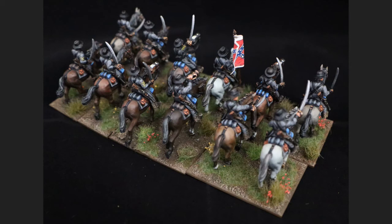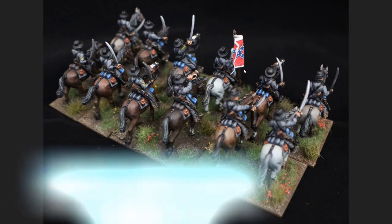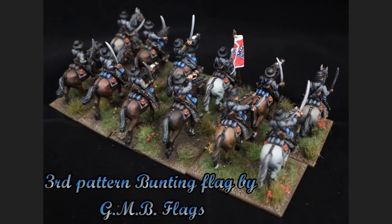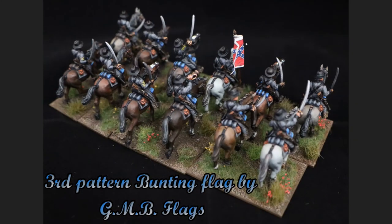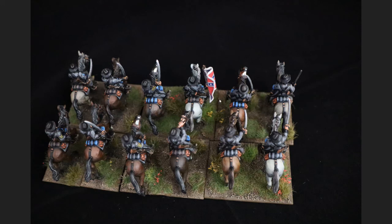The flag is the third pattern bunting flag. The buntings around the edge are white - earlier flags had yellow. This particular regiment's second pattern bunting flag, which had yellow and 12 stars, was returned in early 1862 in bad shape, and they were issued with a third pattern bunting flag, which is this one. For the flags I use GMB flags, which are absolutely stunning. I've spent an absolute fortune with GMB, but if you're taking this much time to paint and build things up, what's another three or four quid for a flag to make the unit look that much better? I think the GMB flags are absolutely stunning.